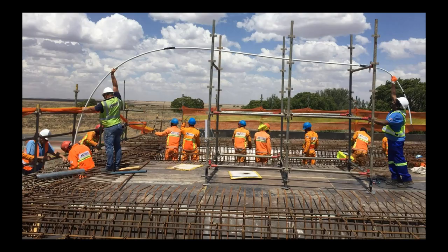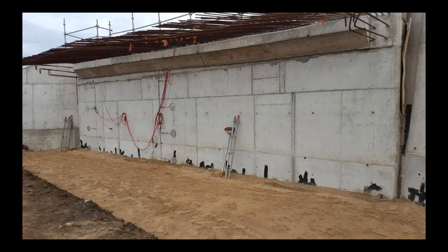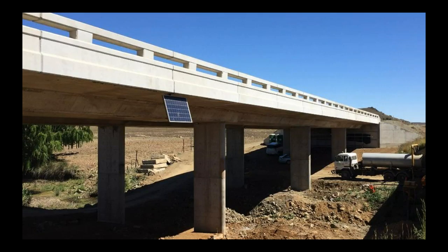Here are a few photos of installing the instrumentation: the shape-accel array going into the sleeve cast into the pile and abutment, and our earth pressure cells going in. You can see the selected fill behind the abutment — that's definitely something that needs more clarification, what to put behind these integral bridges to reduce ratcheting and the increase in earth pressure. There are solar panels that have been stolen and had to be replaced; they're powering the whole system and working well.